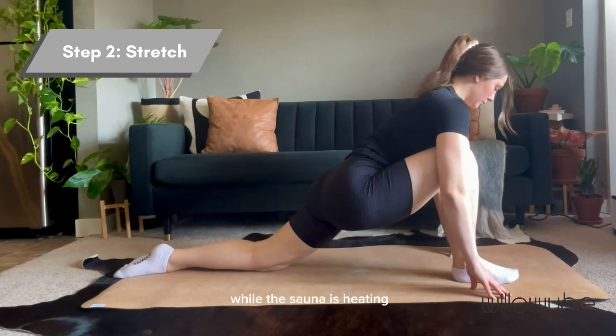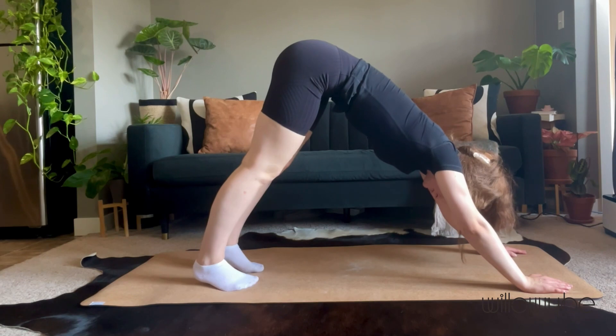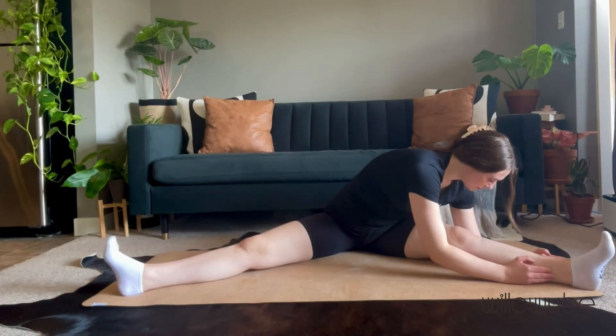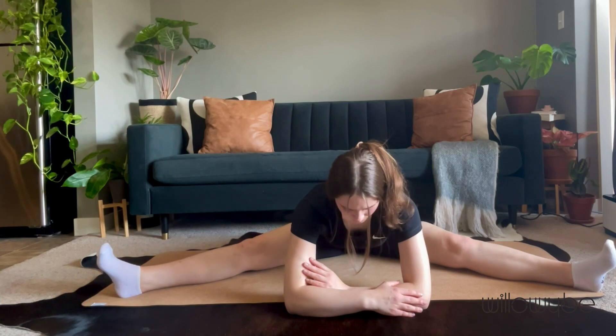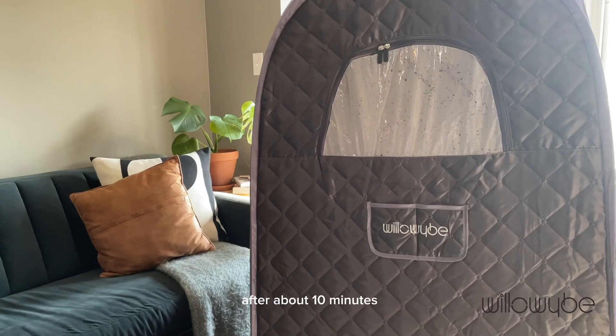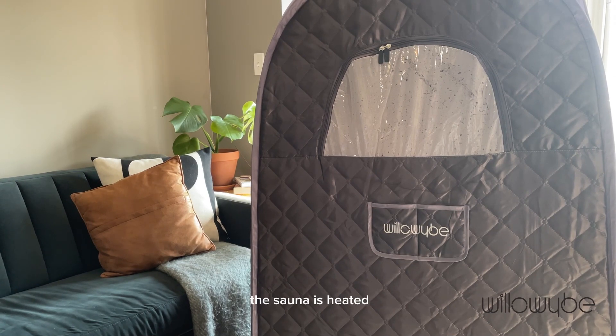I add water to the steamer pot and set up the sauna to heat up through the Willowy Bee app. While the sauna is heating, I do my cool-down stretch routine. After about 10 minutes, the sauna is heated.